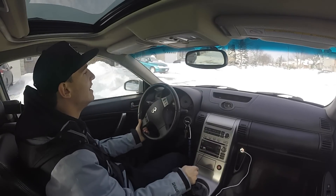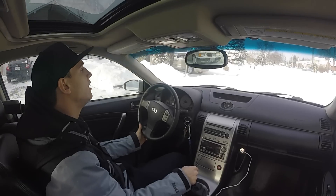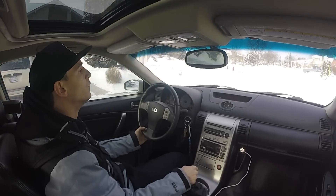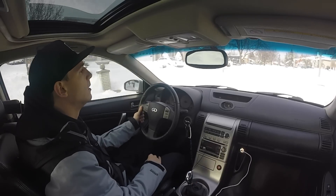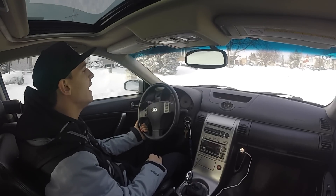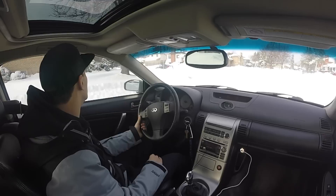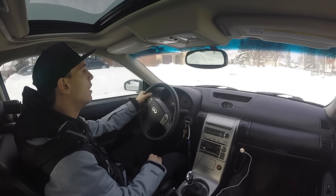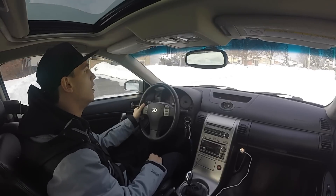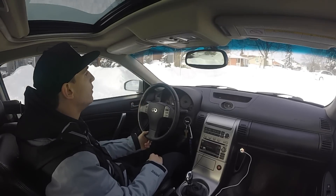Oh my god, this is the most snow this car has ever seen. We are literally going through it all right now. It's not four-by-four but it should be — look at this. I don't know if you guys can see clearly but we have a massive amount of snow right here.